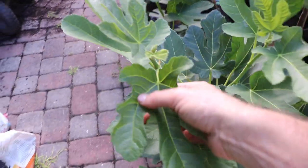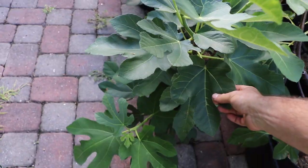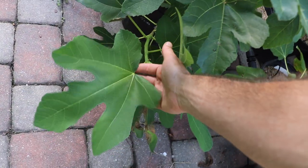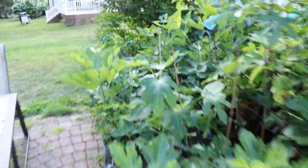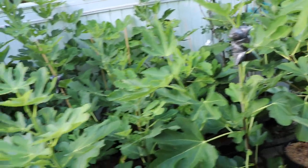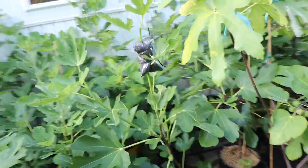Here is the Peter's Honey I have — or supposed to be Peter's Honey from Rain Tree — and you can see the leaves just do not match. I'll be sending them an email. All of you should do the same if you have a fig that's mislabeled: contact the person you got it from. Something's not right here. I was very hopeful for that Peter's Honey from Rain Tree, and this is actually not the first fig I've had mislabeled from Rain Tree Nursery.